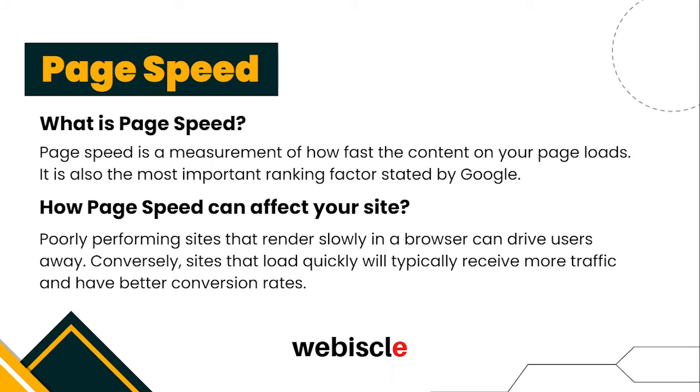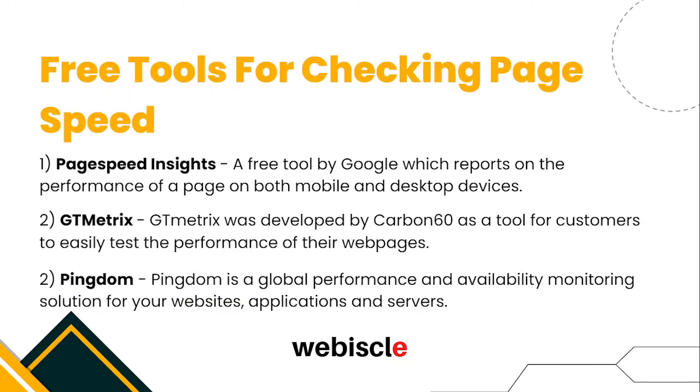The next strategy is page speed. Page speed is the time taken for a website to load — the faster your website loads, the better it is for Google and your users. Poorly performing sites that load slowly can drive users away, while sites that load quickly typically receive more traffic and have better conversion rates and overall experience. To check your website's speed, here are some free tools: PageSpeed Insights by Google, which reports performance on both mobile and desktop; GTmetrics; and Pingdom.